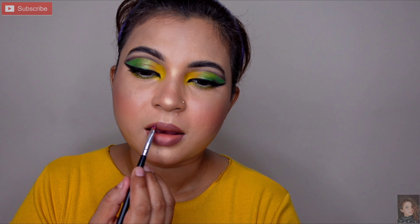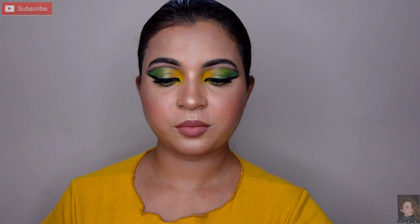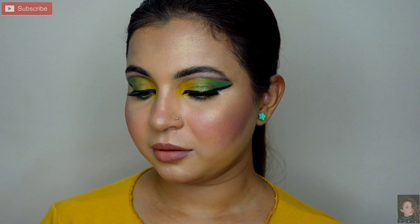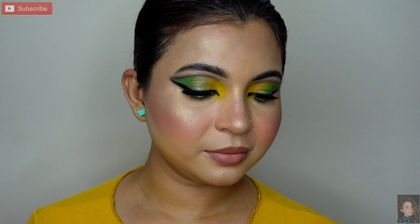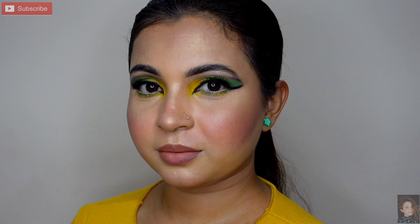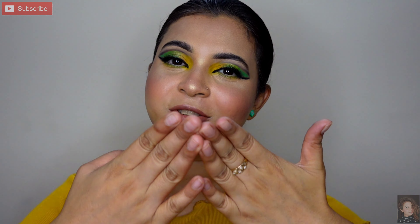Jo bhi lipstick chahiye thi woh mil chuki hai. This is all about this video — yeh mera final look hai. Baalon ko thoda sleek rakha hai, ek lower ponytail banaya hai aur ring thoda sa green neckline ke saath match kiya hai. Outfit ke accordingly yeh look bahut achha lagne wala hai. Aapko yeh look kaisa laga mujhe niche comment mein zarur batayiye. I hope aapko video pasand aayi hogi — like karte jaiye, milte hain next video mein, take care bye guys!